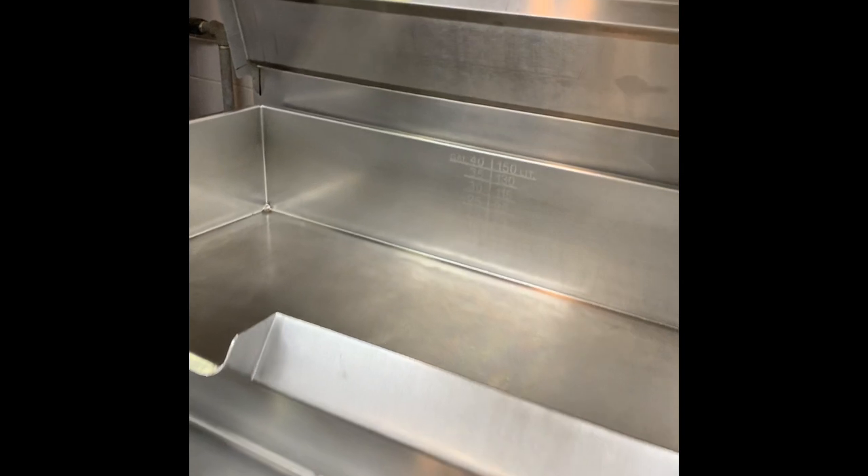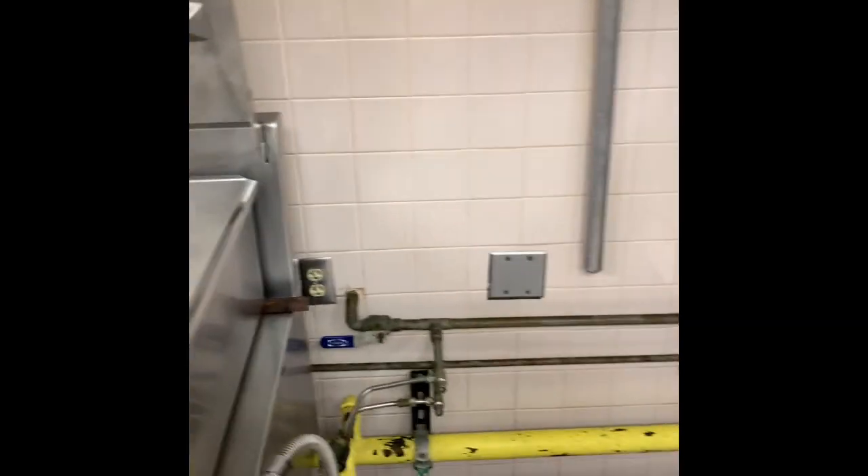This one actually has — I don't know if you can see it or not — but it says it will hold 40 gallons. That's quite a bit. Pretty good piece of equipment there.